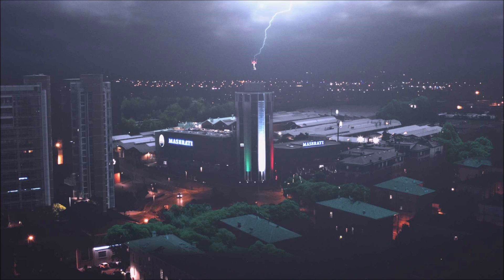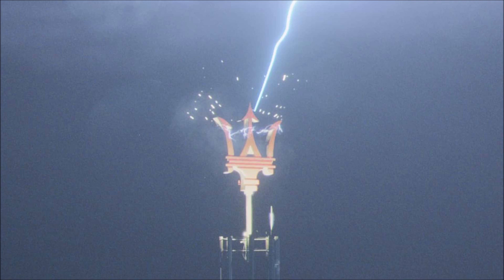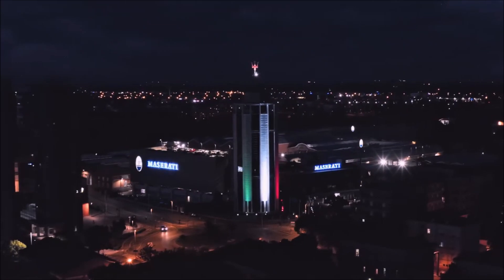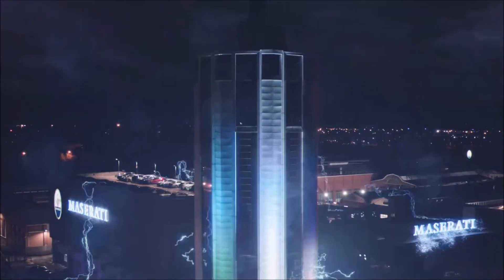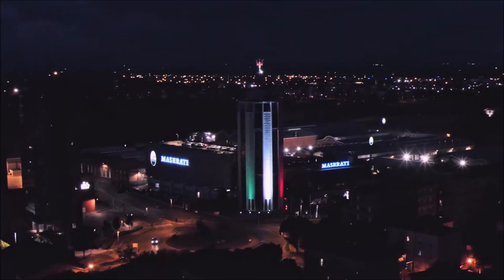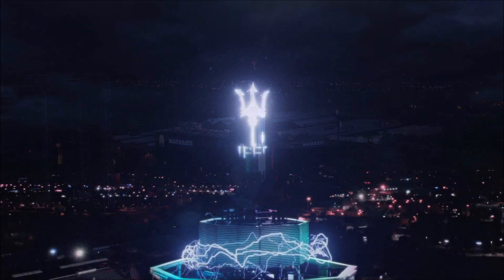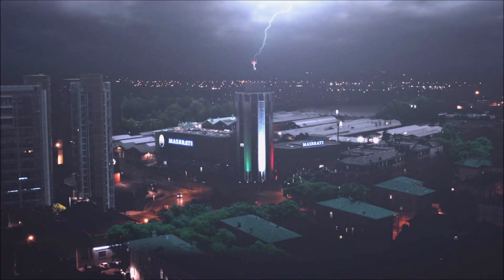Unfortunately, there's no actual look at the Maserati Ghibli hybrid sedan. We've seen spy shots already and know a couple of things about the car, but we don't know exactly what it will look like. The spy shots suggested the PHEV powertrain could come with a slight refresh — changes could include revisions to the hood, tweaks to the cabin layout, a larger infotainment screen, and a digital instrument cluster.